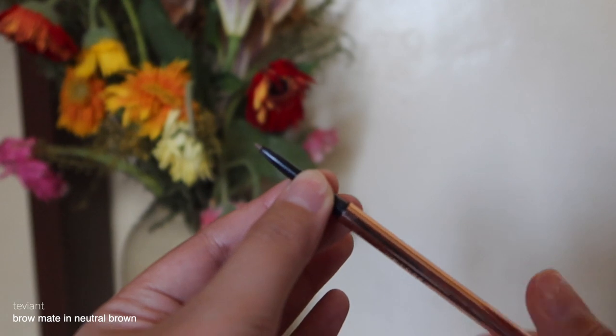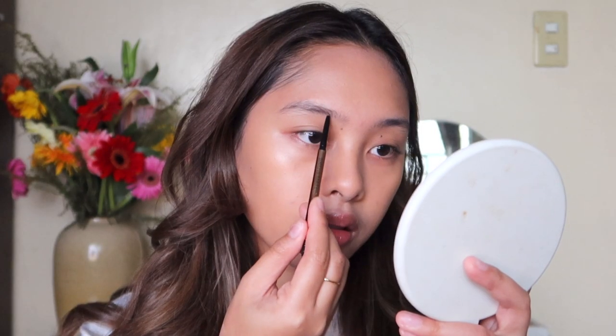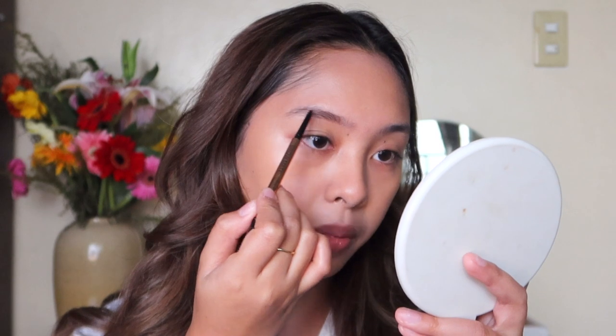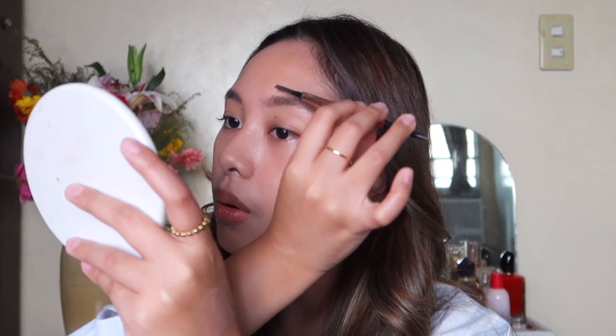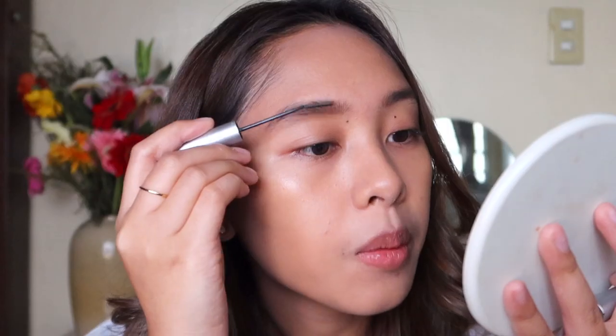Next I'll be moving on with the brows. I really love the Davian Brow Made in the shade Neutral Brown — it's a thin eyebrow pencil so it's easier to mimic your brow hair. I'll just follow the natural shape of my brows; I don't like to overdo it. If you're a beginner and don't know how to do your brows yet, I suggest having them shaped at a brow lounge or brow salon so you can easily follow the shape. I'll also use the Essie and Co Brow Fixing Gel to make sure my brows stay in place all day long.